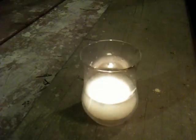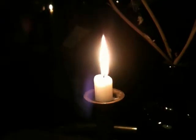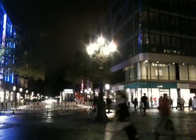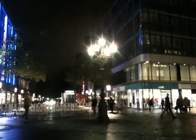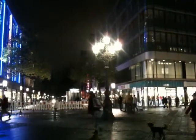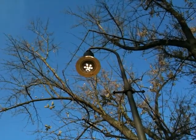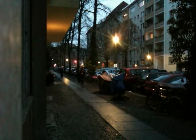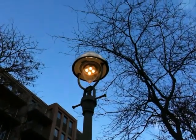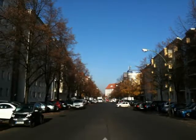There are 44,000 gas lanterns illuminating the neighborhoods of Berlin. That is more than half of all the remaining gas lights in the world. These lanterns have lit the streets of Berlin for more than 180 years, since 1826 when the first was installed in Kreuzberg.